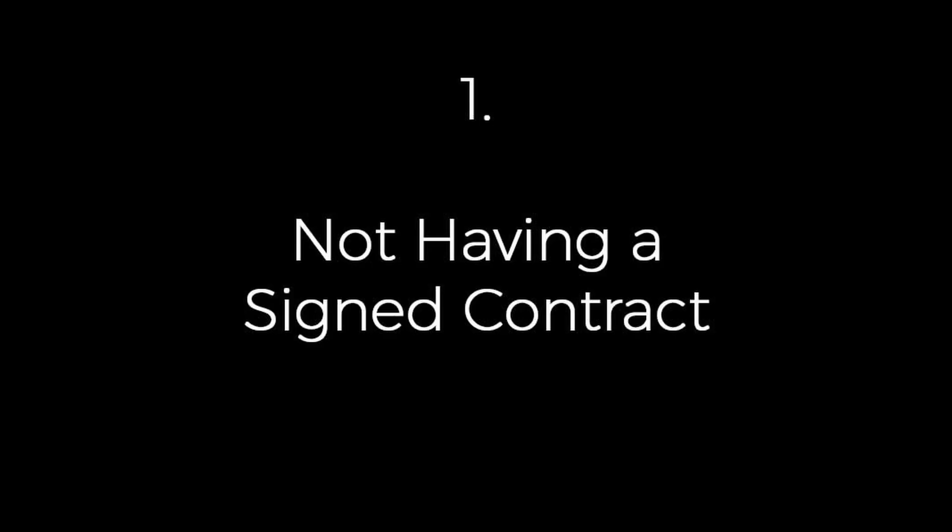Number one: not having a signed contract. Whether you're getting paid, doing a trade shoot, or some type of session waiver for a promotional shoot, you want to have a signed contract or agreement. It sets up expectations between you and your client, letting everybody know what is being offered, for how much, and for how long. Not having a signed contract can get you into trouble if there's a dispute.